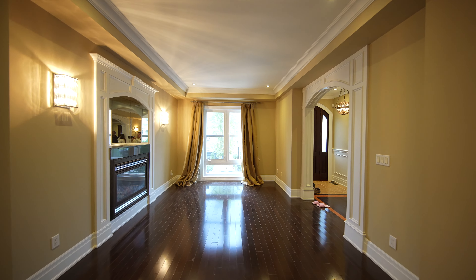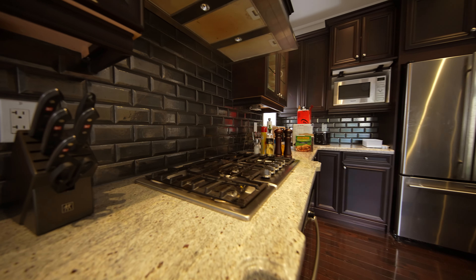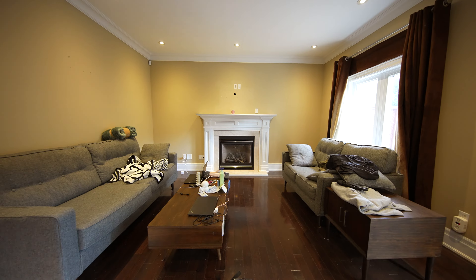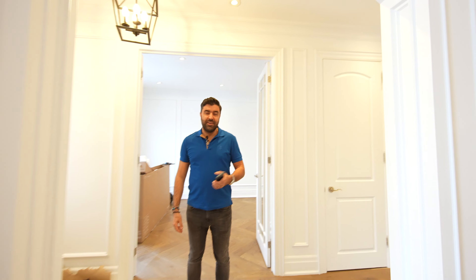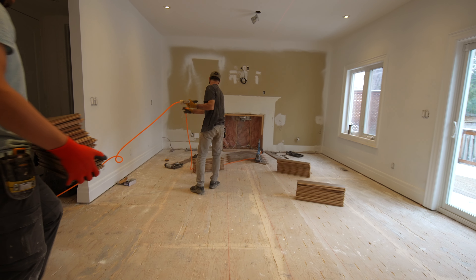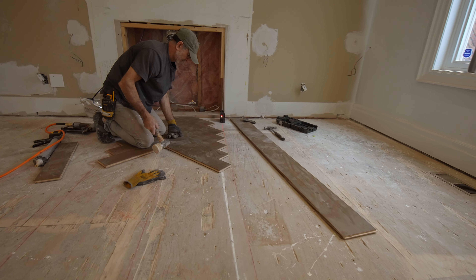Astonic Construction. Welcome to the Harlander project. We painted the main and second floor, and changed the flooring to a herringbone pattern on the main floor and regular flooring for the second floor.